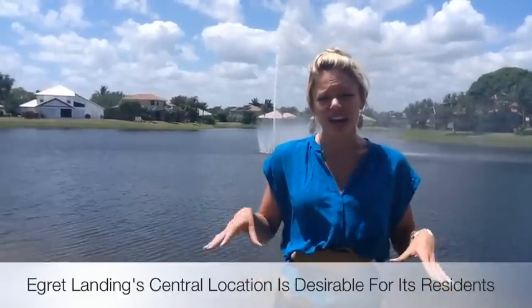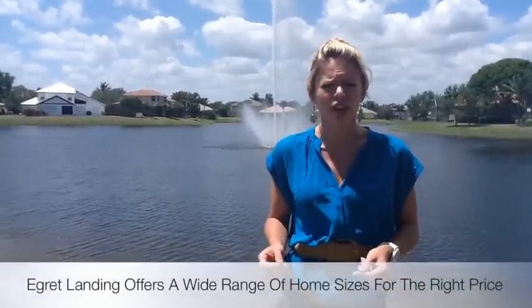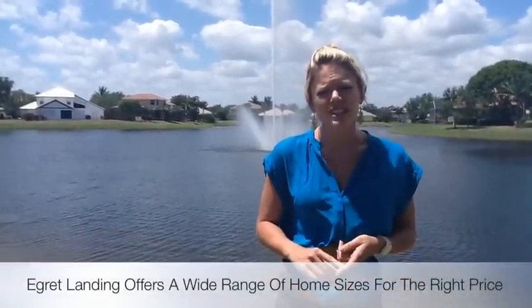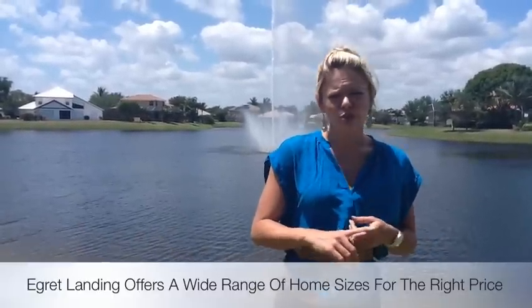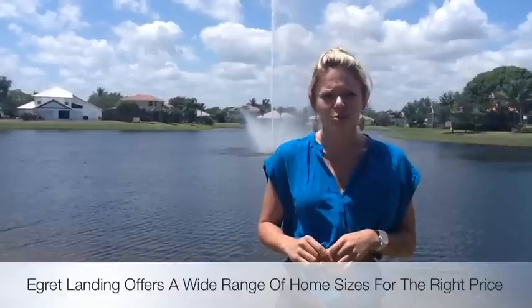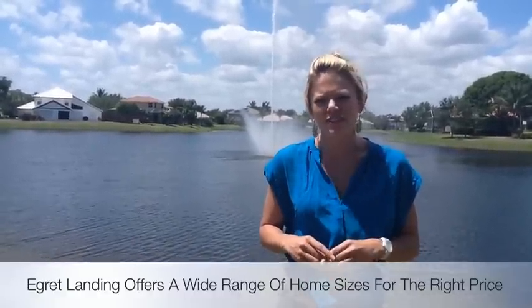As far as inside of the community, it's one of the most affordable communities that you can move to in the Jupiter area. We have homes ranging from the upper $200,000s to just above $600,000 — from 2-bedroom/2-bath homes to 6-bedroom, 5-and-a-half bath homes, from about 2,000 square feet to 5,000 square feet.